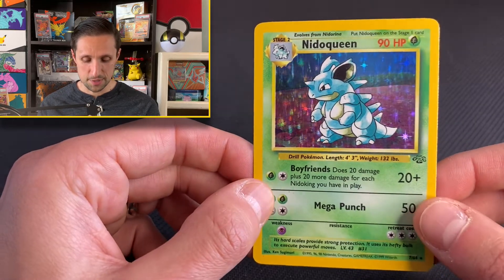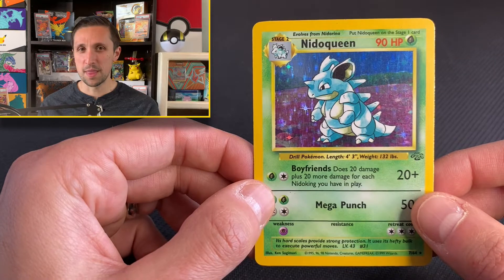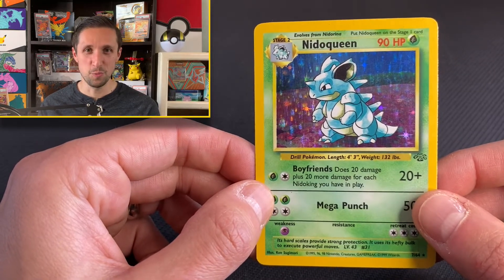The Jungle Set is an awesome set, and if you ever got to open that back in the day, comment on what your favorite card was that you pulled from the set.